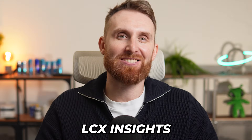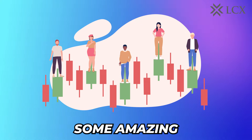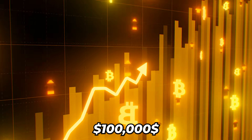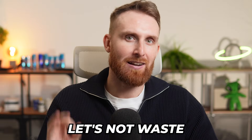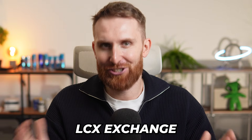Hey everyone and welcome back to LCX Insights. Today we will review the hottest projects listed on LCX Exchange and talk about some amazing campaigns you simply can't miss. But before we start, I want to say congrats to all crypto fans — Bitcoin is finally worth over $100,000. But we all know that we are still early, so let's not waste any time and let's talk about the latest and greatest new tokens on LCX Exchange.